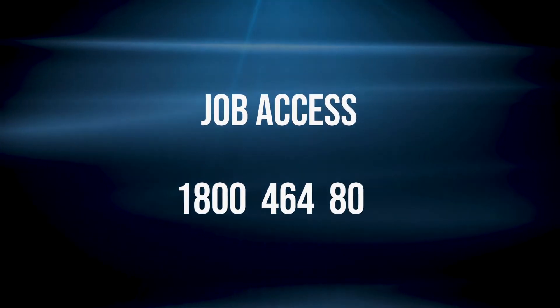To apply for the Employment Assistance Fund, you or your employer can contact Job Access via their number 1-800-464-800.